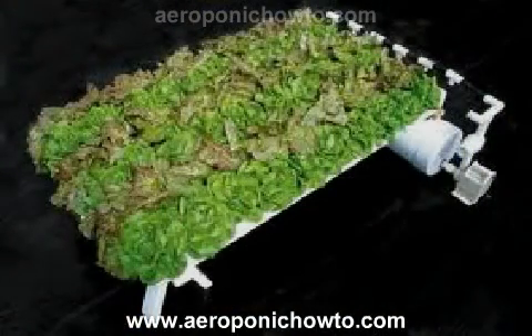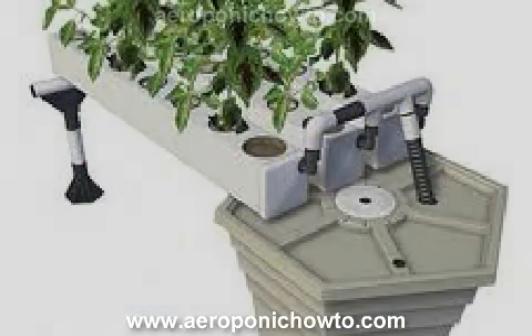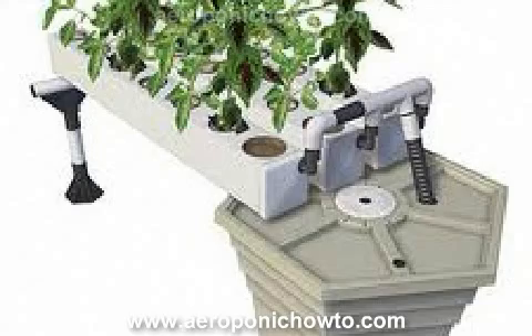The basics of an aeroponic system: the roots are suspended in a dark chamber of air — no soil and no water. The roots are misted with a solution of water and nutrients.